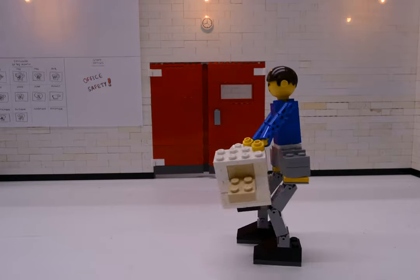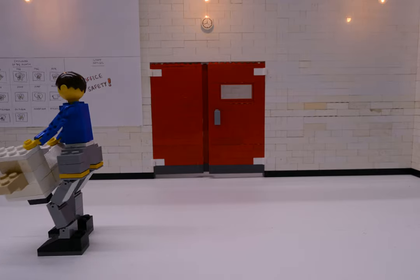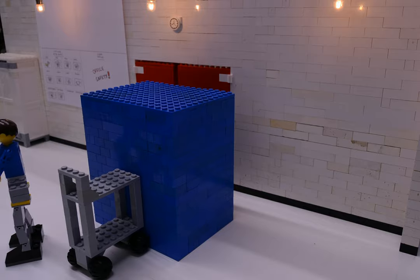Use a step stool or ladder, not a chair, for reaching overhead storage. Know how much each item weighs and plan where you will place it. If an item is too heavy to lift, get help or proper equipment.